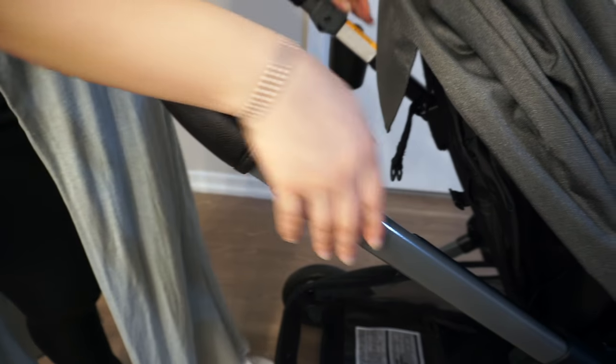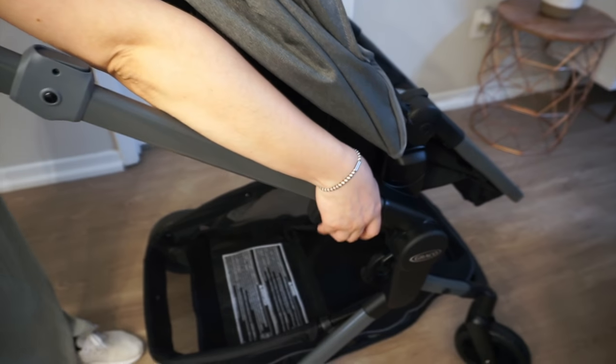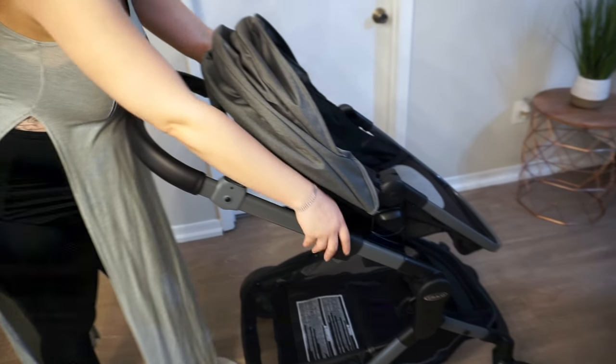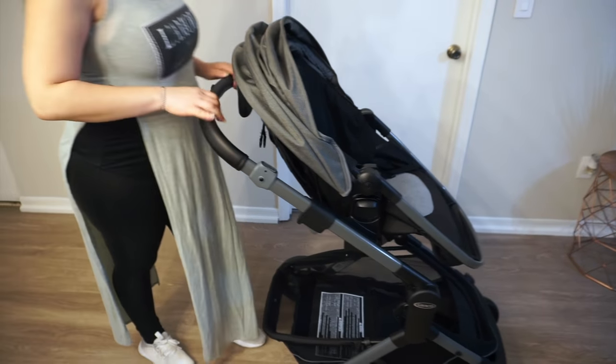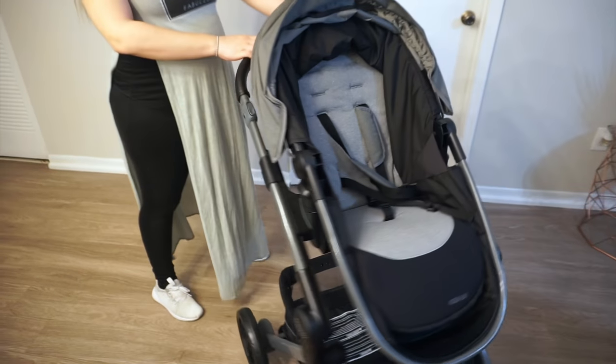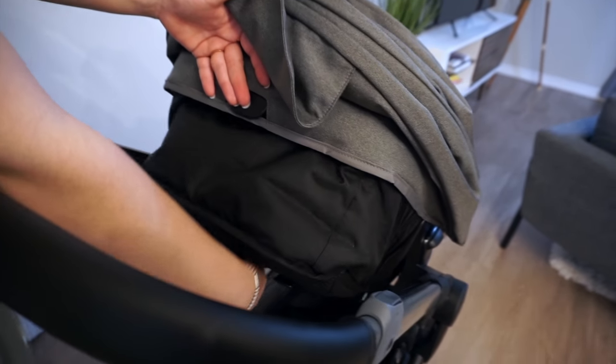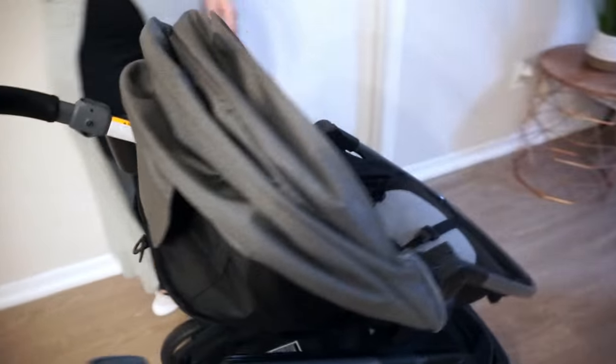Another cool feature is that this stroller has an option to adjust the height of the seat, so you can accommodate to either your preferences or the baby's preferences — either having the baby closer or a little further away depending on the outing. It's a super cool feature.